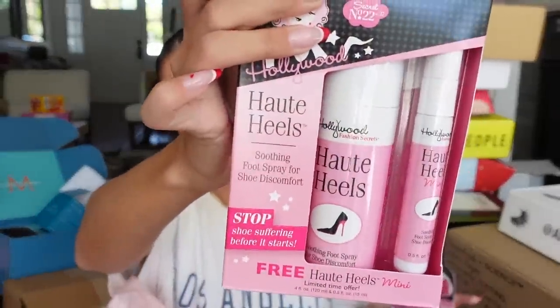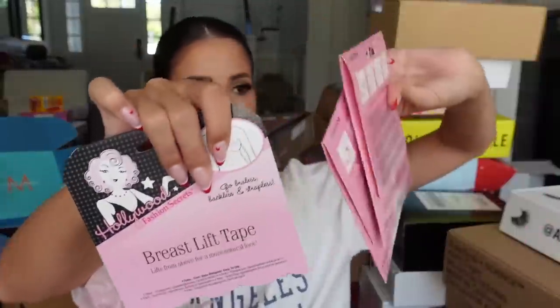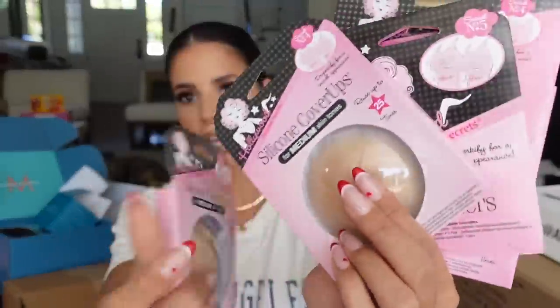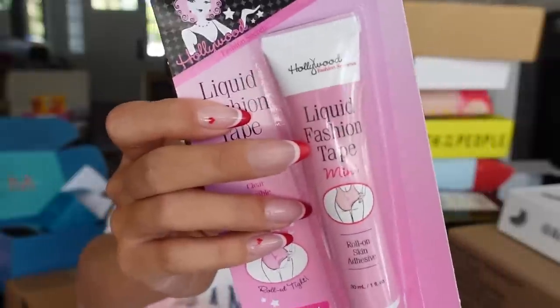We got pink tissue paper — it's Hollywood Fashion Secrets! They have all the boob tape and different tapes and accessories. Fashion tape to make your feet not hurt in heels, boob tape, a thong adhesive stick-on thong, nipple covers — I use all of these. I tried this in a video and it worked really well. I literally buy their stuff all the time.